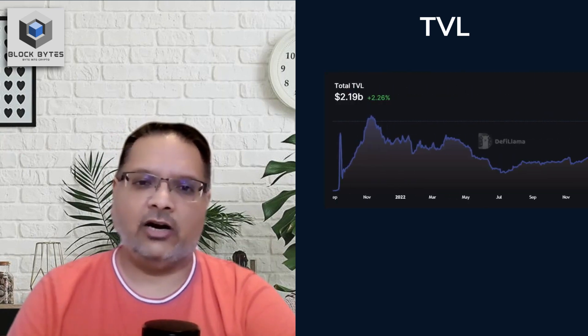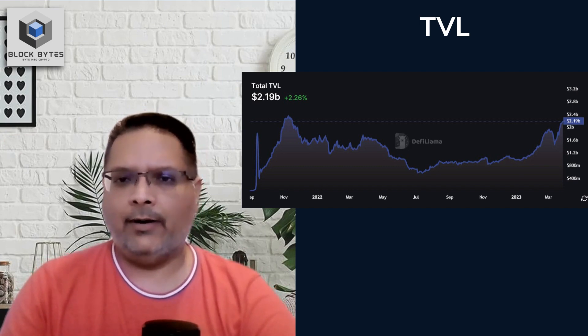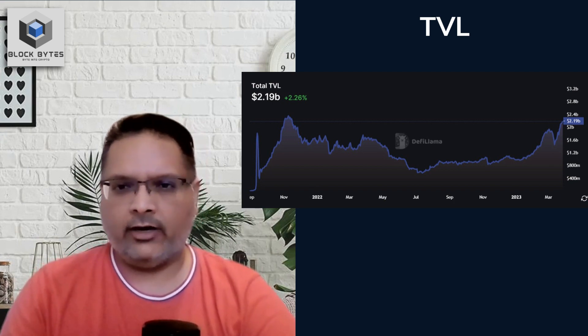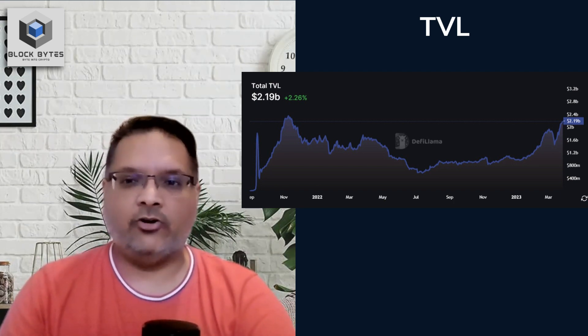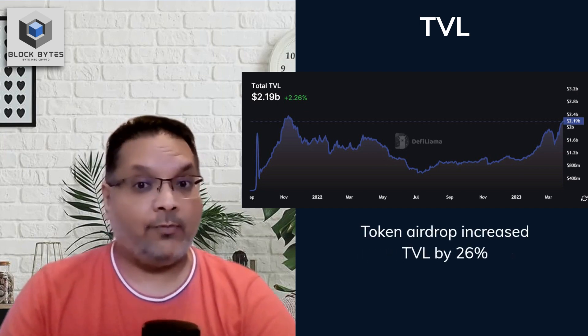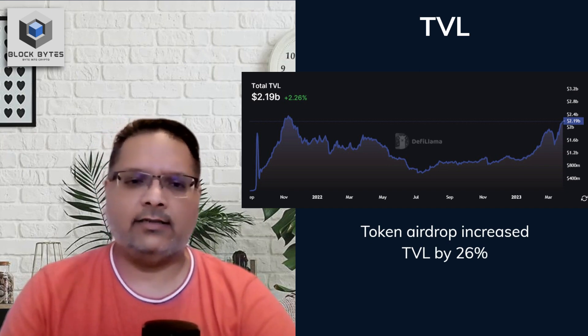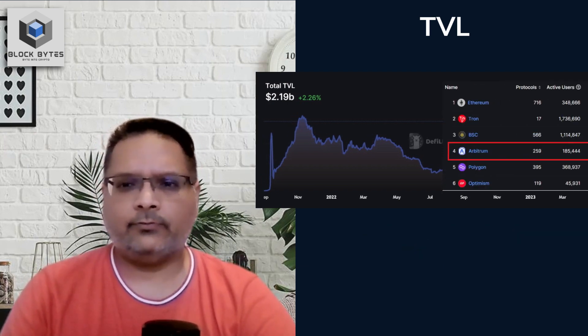Total value locked is a very common metric used to measure a chain's financial growth or capacity. DeFi is what drives adoption to any chain, and so what we want to look at here is growth. Here is the TVL chart from DeFi Llama. After the initial drop in early and mid last year, and the sideways trend till the end of 2022, there is a growth in its TVL. The token airdrop also resulted in around a 26% increase, pushing Arbitrum's TVL to $2.19 billion at the time of this video, which is the fourth largest.